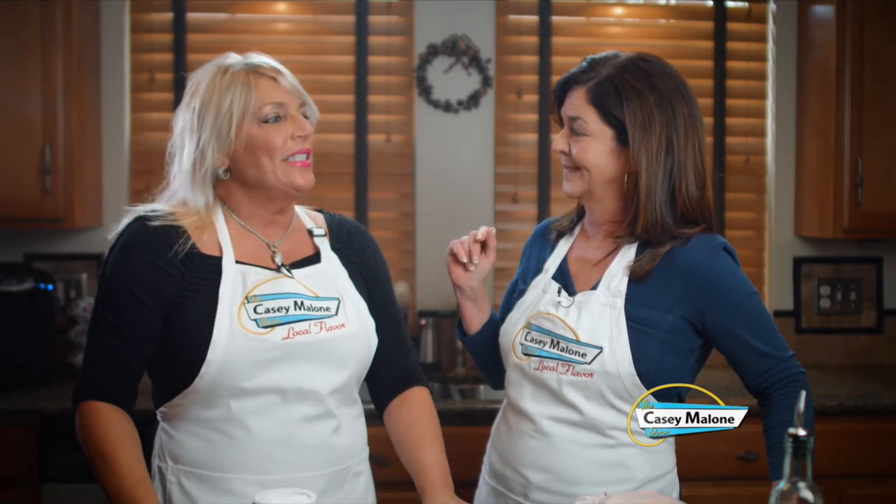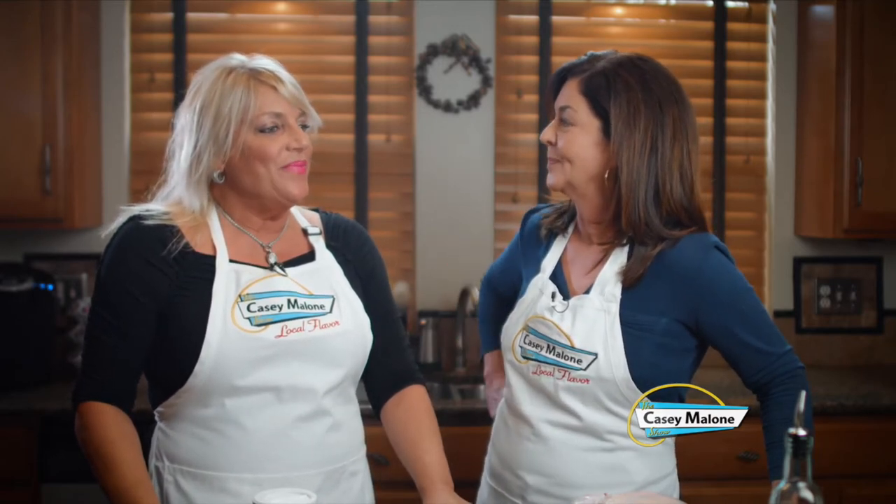Thomas Keller from the French Laundry, Barefoot Contessa — and I'm not even going to mess with perfection. I make this all the time and it's so easy and you are really going to love it. What is your go-to dish if you're trying to impress one of your suitors?